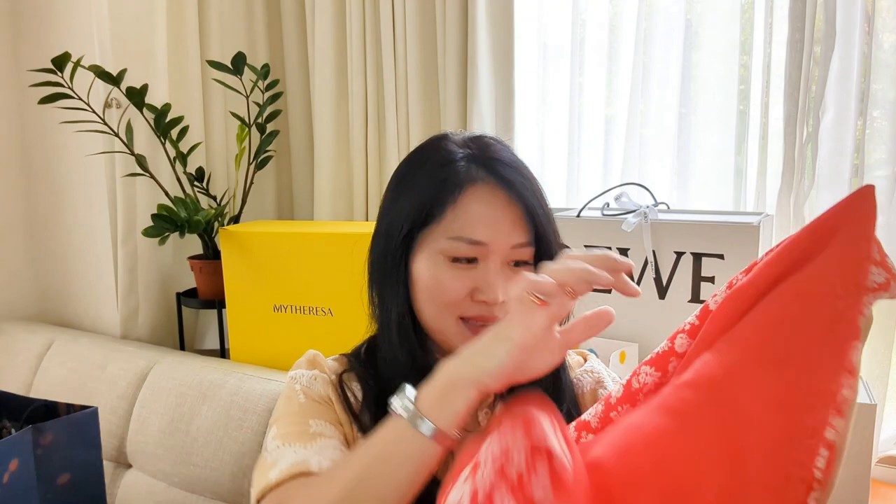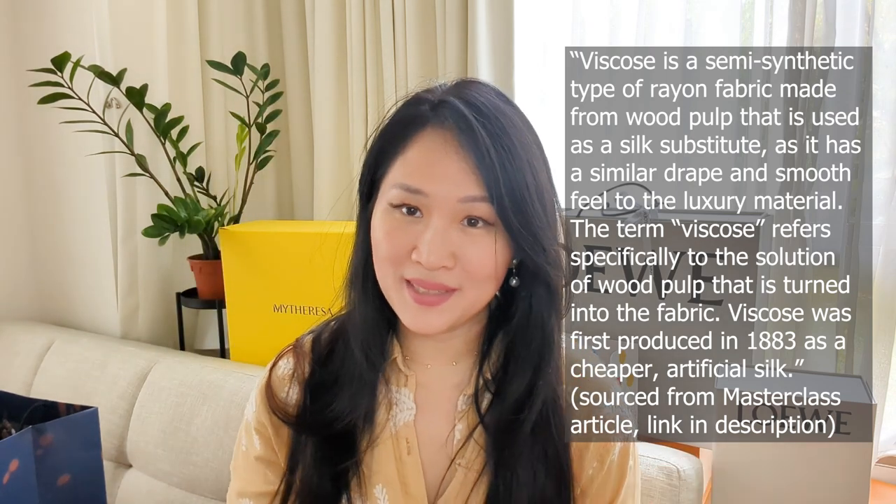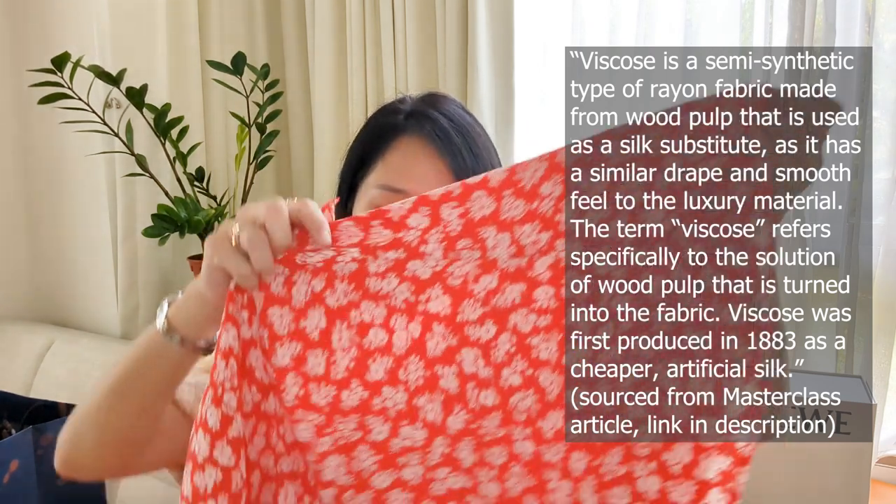Just taking a look at the internal label of the dress, which is something I like to do now. It says the outer layer is 100% silk and the inner lining is 100% viscose. Viscose is made of wood pulp — I'll put a little write-up on screen. Viscose items depending on the grade can be extremely comfortable to wear.